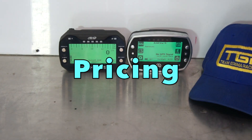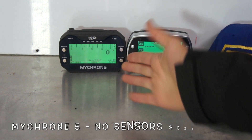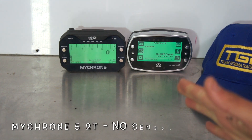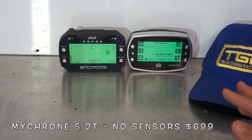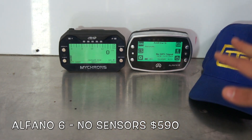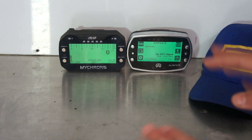Firstly, we're going to talk about the pricing. The Micron 5 without any sensors comes in at $630. You can get a Micron 5 2T which allows you to have two temperature sensors, and that comes in at $699. The Alfano with just the unit itself comes in at $590. All of these prices are in Australian currency dollars.